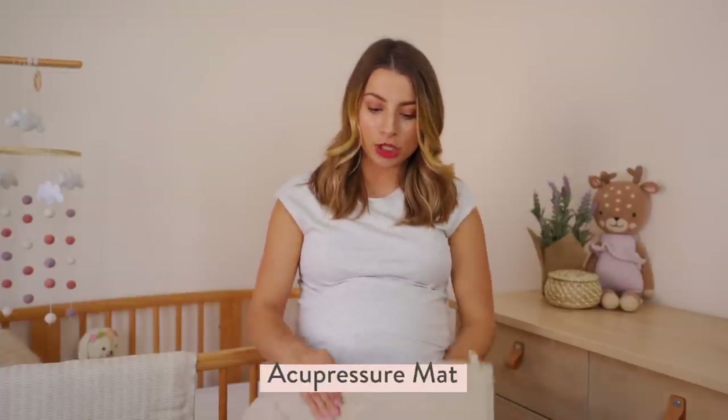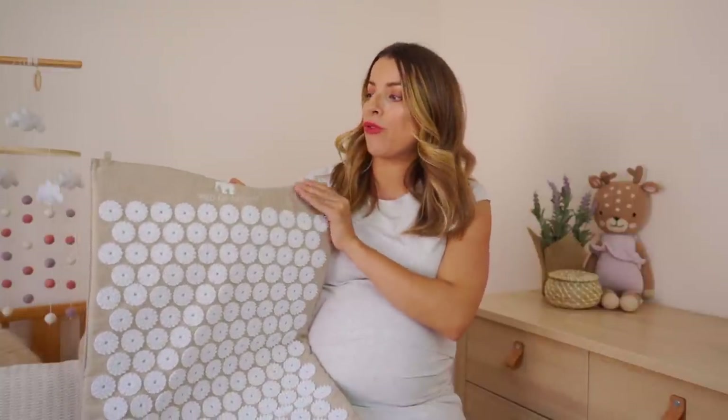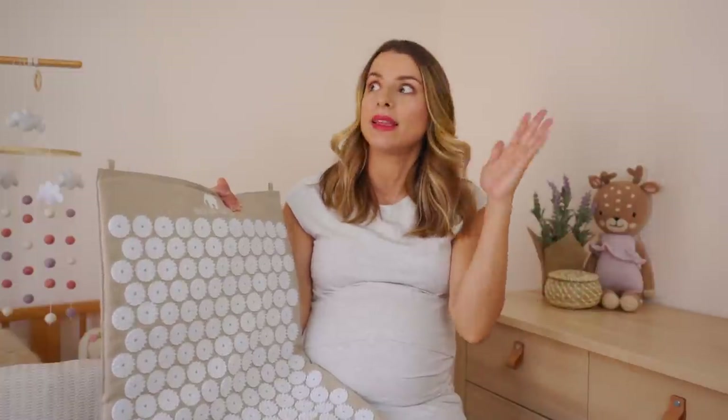I think I have about 12 products to talk about — not necessarily in order from favorite to least favorite. But this first product is probably my favorite must-have, most recommended item: my acupressure mat. This is from the company Bed of Nails — their eco-friendly one. The material is like a bamboo, sustainable fabric. I just have pregnancy brain and can't remember anything these days.